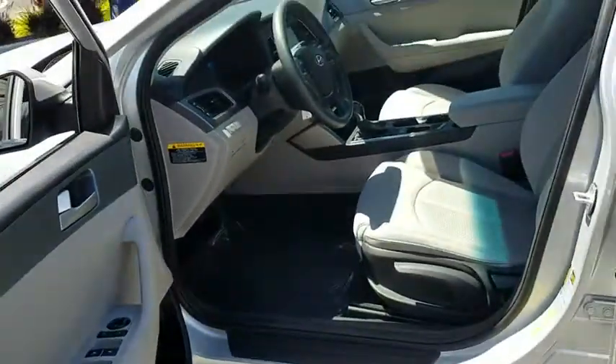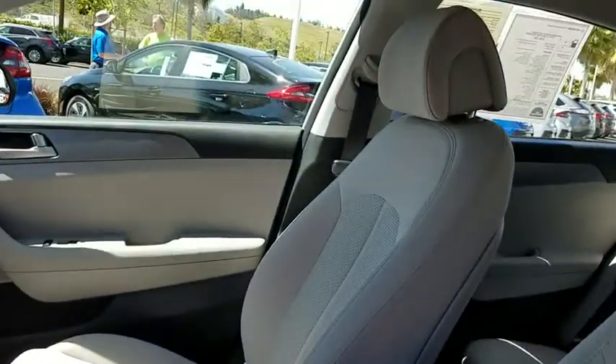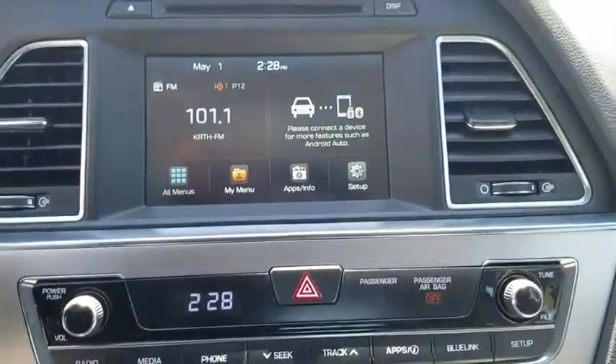Power steering, adjustable steering wheel, aluminum wheels, cruise control, four-wheel disc brakes, AM FM stereo radio, rear defrost, front wheel drive, MP3 player.